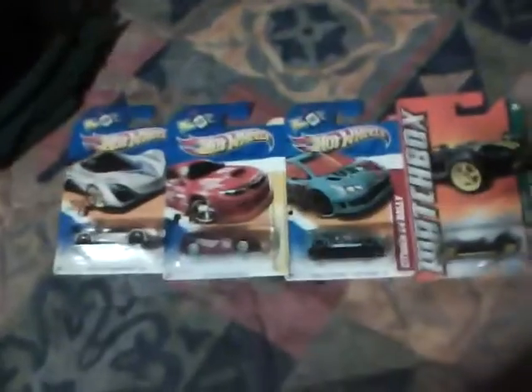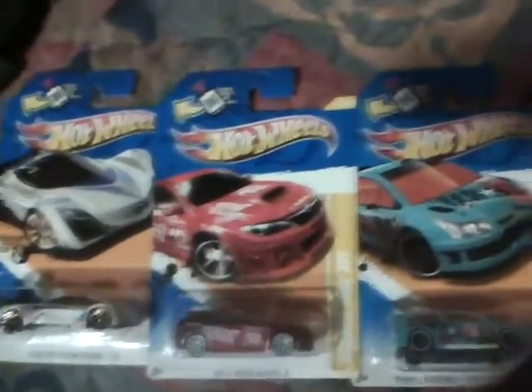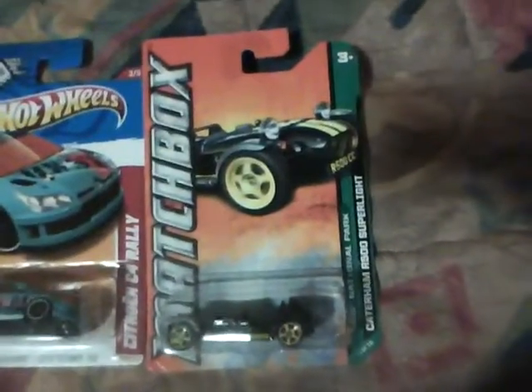That's my pickups today — Hot Wheels. Last box I picked up yesterday.